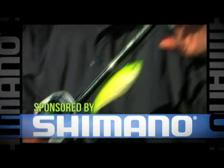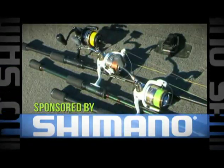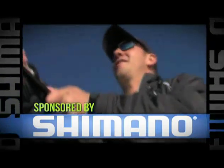Fishing with Gussie is proudly sponsored by and uses Shimano rods and reels. Visit shimano.ca for all the specs.